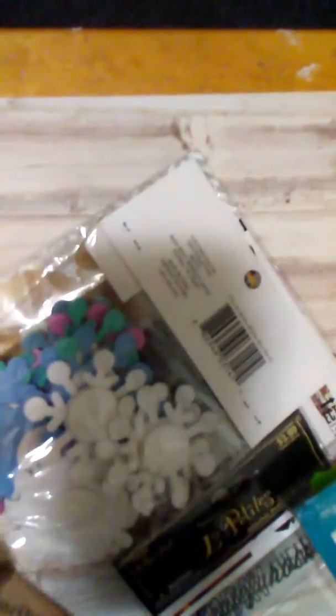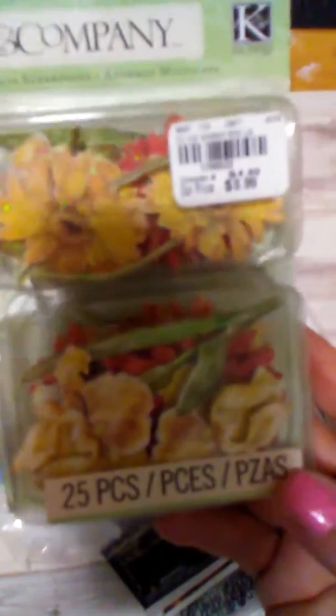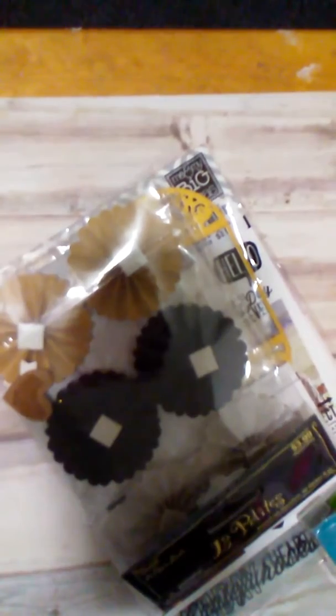I'm taking everything out of the box to show you. I'm putting in these K&Company flower framework pieces — I'm taking them out of the bag and putting them in a little baggie to save room. And I have these beautiful creatology foam snowflakes.